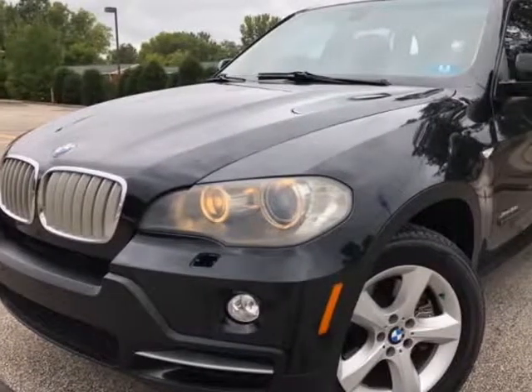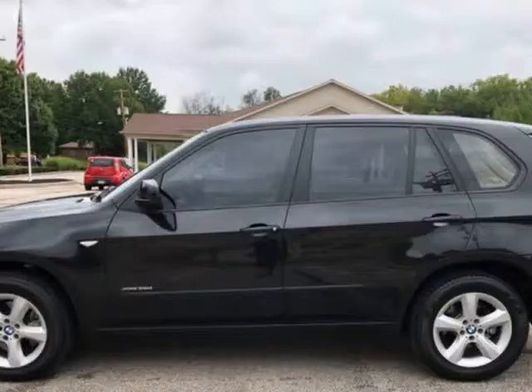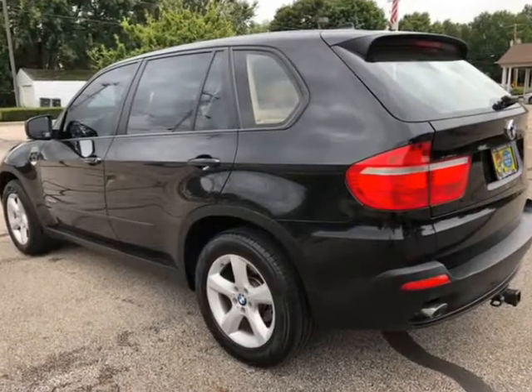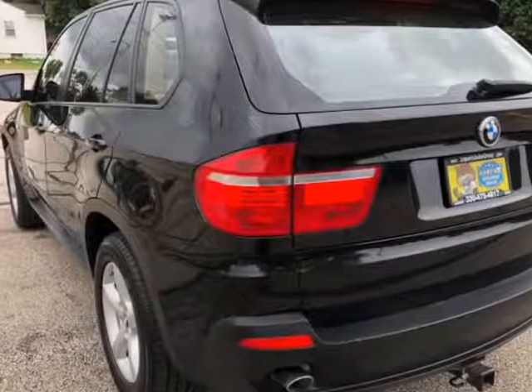This 2010 BMW X5 is brought to you by Imports Auto Group LLC. 35D Diesel, rare X-Drive AWD, low miles, loaded. Features include a panoramic sunroof, 12-way power driver and passenger seats, leather interiors, and premium wheels.